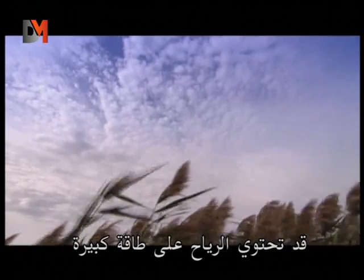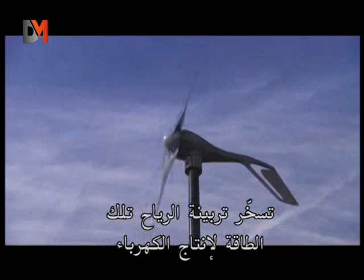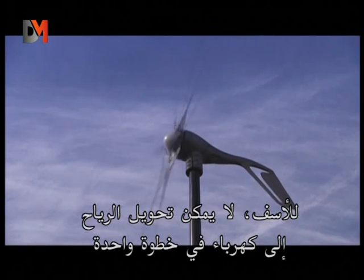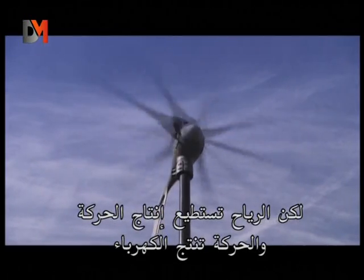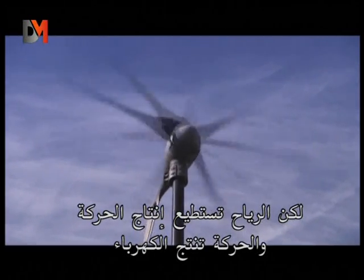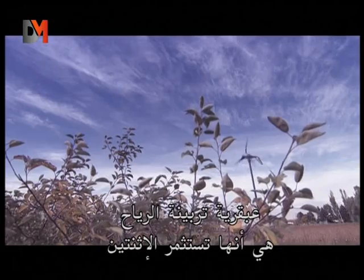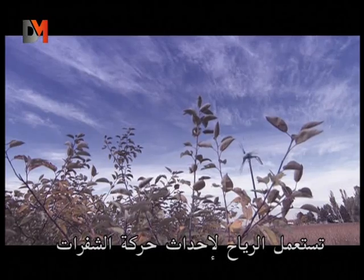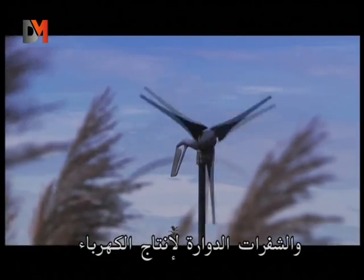Wind can pack a lot of power. A wind turbine harnesses that power to generate electricity. Unfortunately, wind can't be turned into electricity in a single step. But wind can generate movement, and movement can generate electricity. The genius of the wind turbine is that it exploits both, using wind to create the movement of the blades, and the spinning blades to produce electricity.